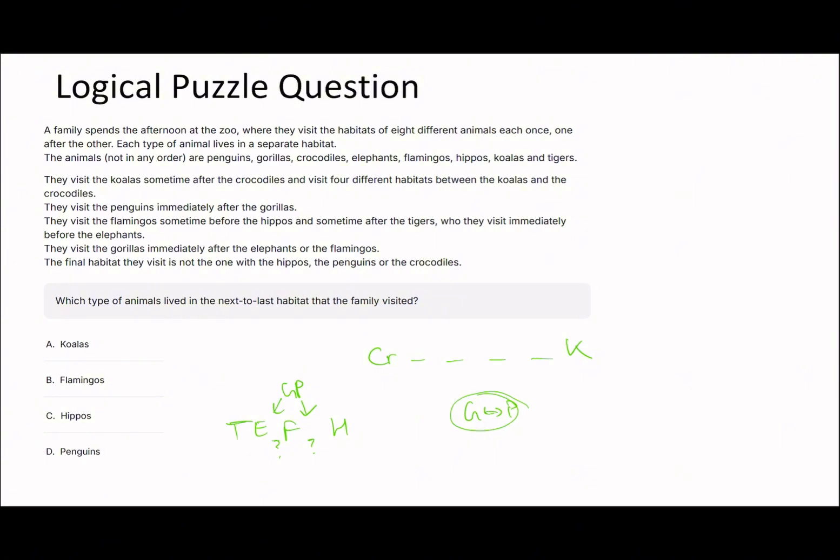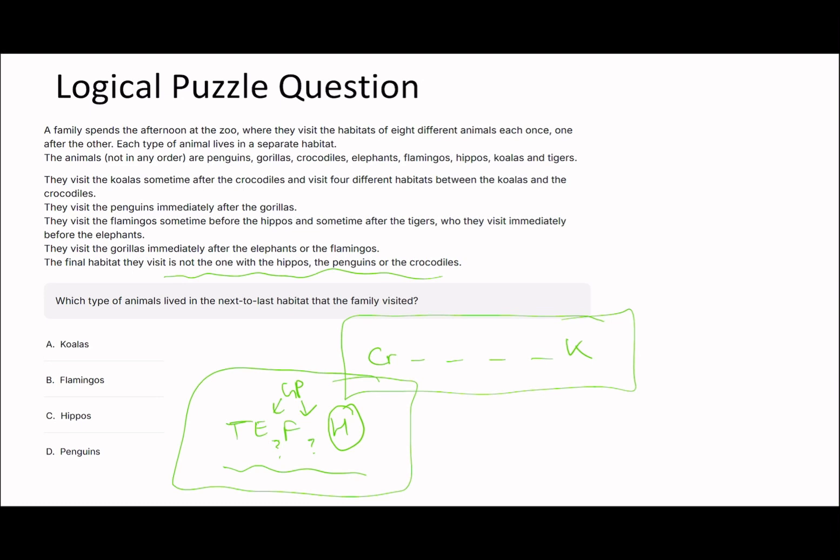The final habitat they visit is not the one with the hippos, penguins, or crocodiles. Now it's about fitting this together. At first it may look like you can fit tigers, elephants, flamingos, and hippos within the gap of four, but that's not possible - it becomes mandatory like a sequence of six. With the final habitat constraint, the last stop can't be hippos. The two front runners for last place are hippos or koalas. Since it can't be hippos last, we have to slot hippos in before koalas.